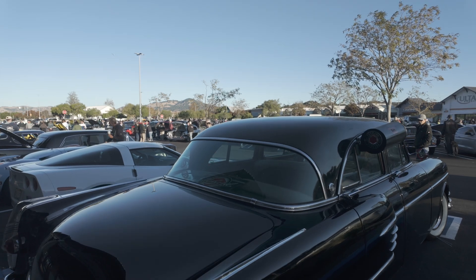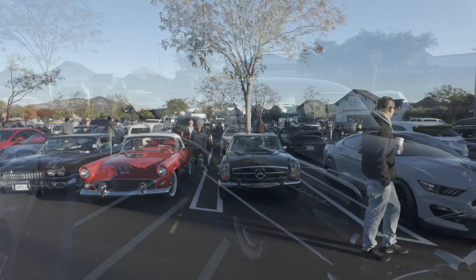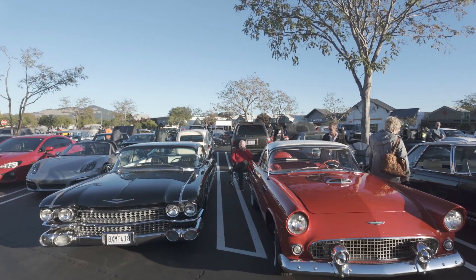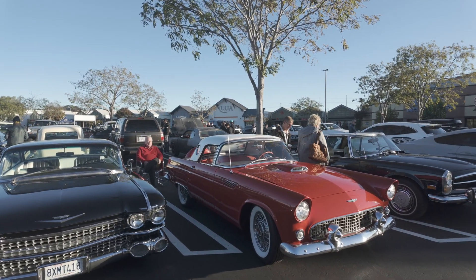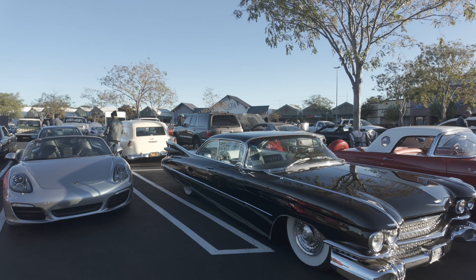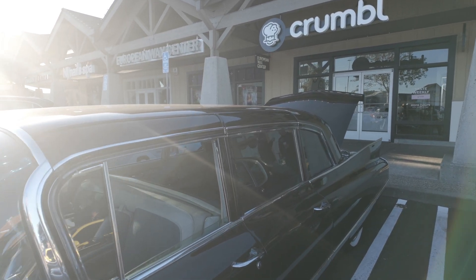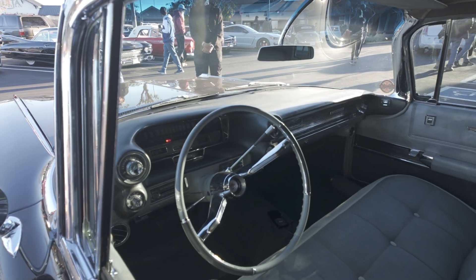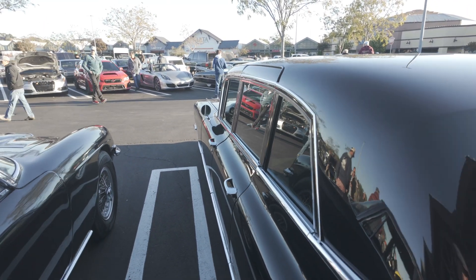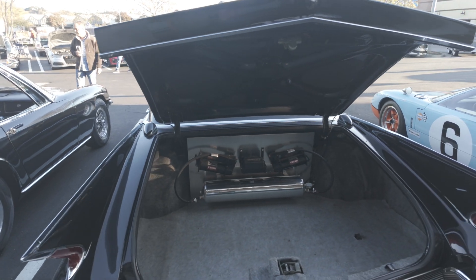We've got a Mercedes — looks like a 190 SL. We've got an early 1950s Ford Thunderbird, could be a '56 or '57. We've got a nice big Cadillac — it's all lowered. Cadillac limousine. That is quite a vehicle. Look at that trunk.